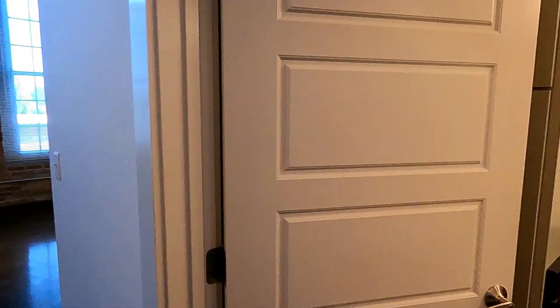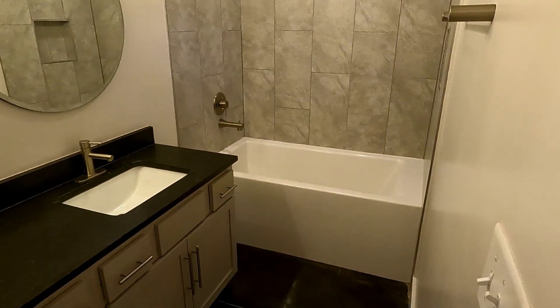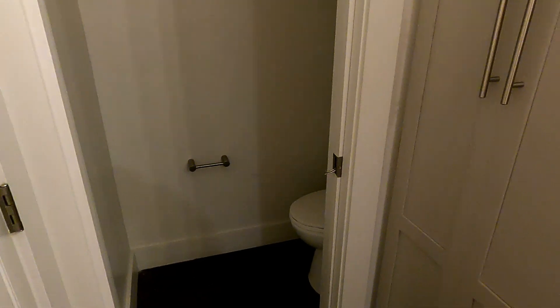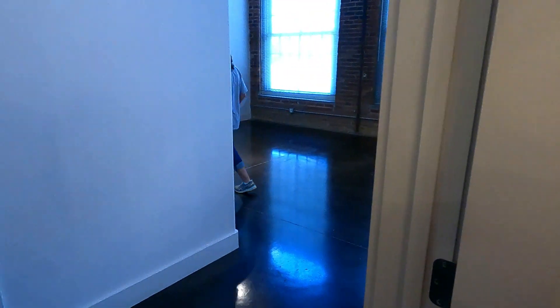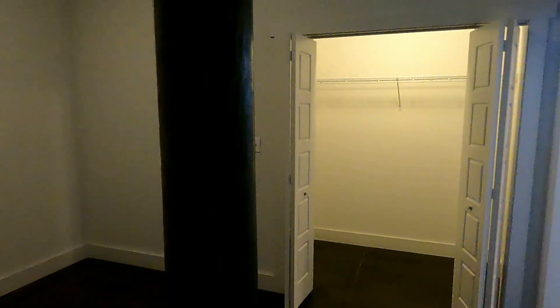So this is a two-bedroom, one-bath. We'll take you in the bathroom first — big old tub if you like to get in the tub and immerse your whole body. Behind here is a toilet in a separate little room. Plenty of storage.